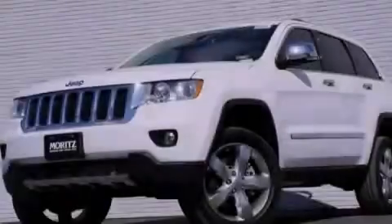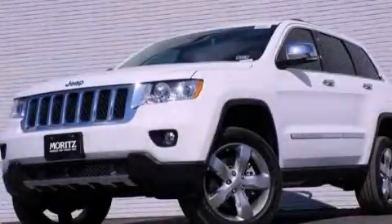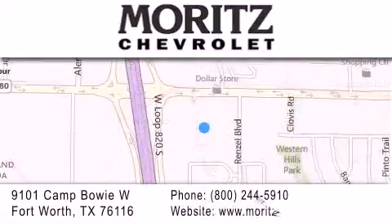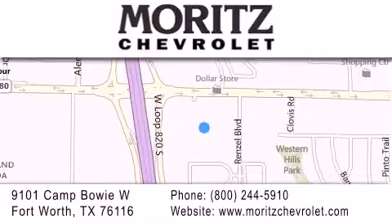Please call today to reserve this vehicle for a test drive. Thank you for considering Moritz Chevrolet for your next luxury vehicle. If you have any questions, please visit our website, give us a call, or stop by our dealership, located at 9101 Camp Bowie West in Fort Worth. We'll see you next time.